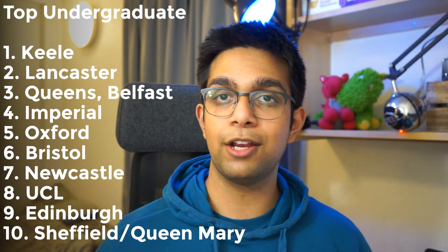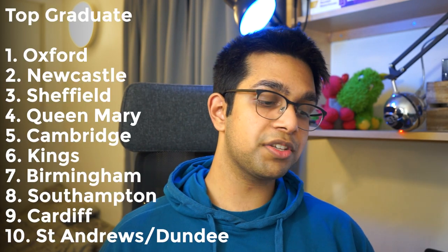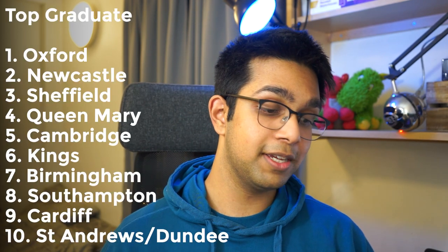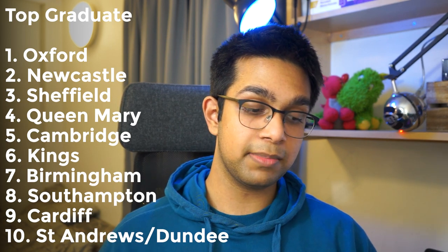Of course you may be a graduate student, and your list of medical schools would be slightly different. If you want to study graduate medicine, your top ten list would be Oxford, Newcastle, Sheffield, Queen Mary, Cambridge, Kings, Birmingham, Southampton, Cardiff, and then St Andrews tied with Dundee at number ten.